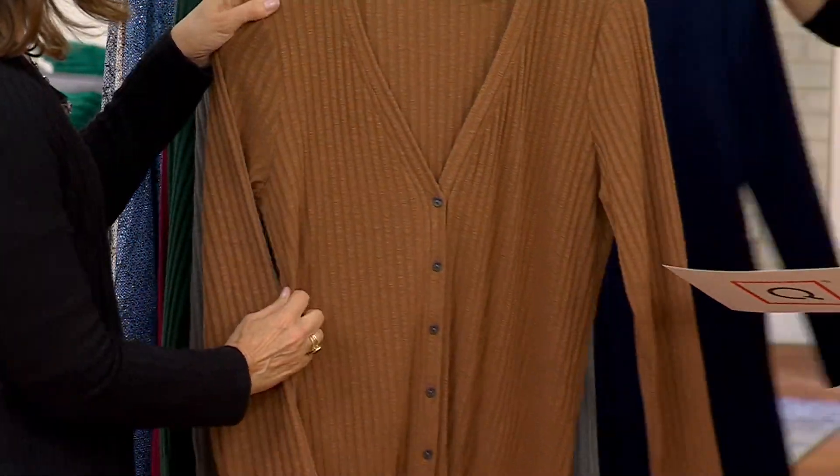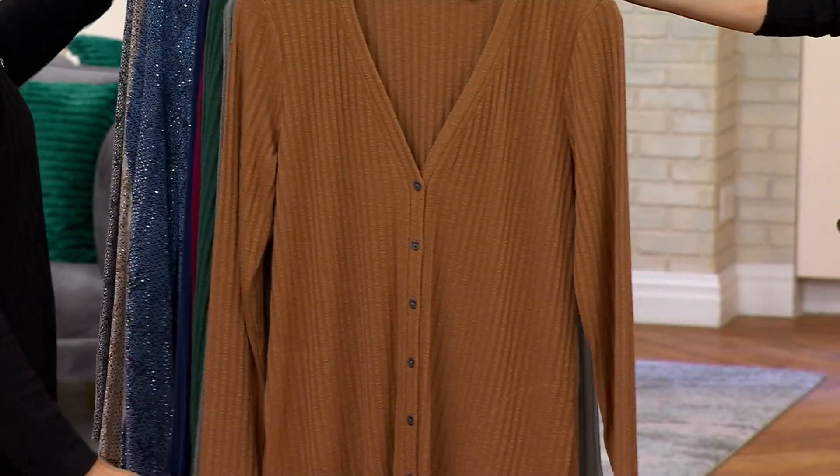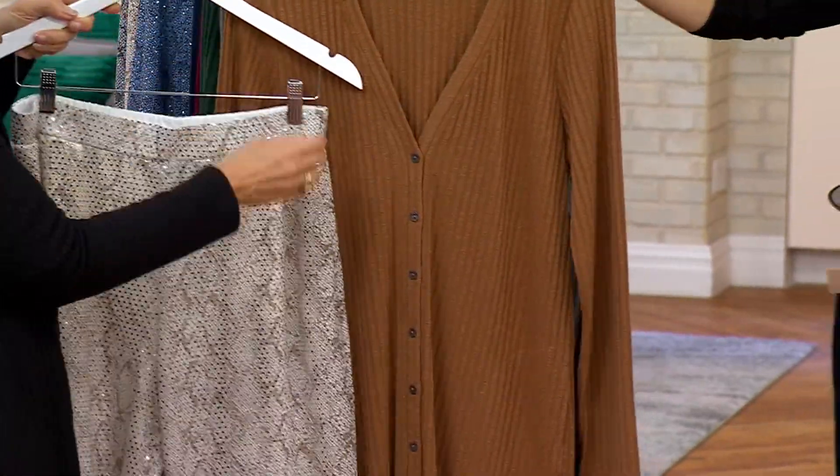And then this is the toffee, which is gorgeous also. And if you want to do a little sparkle and shine, you can go like that. That's pretty. And you can bring it down a little — that makes those pants almost like daytime. Exactly.